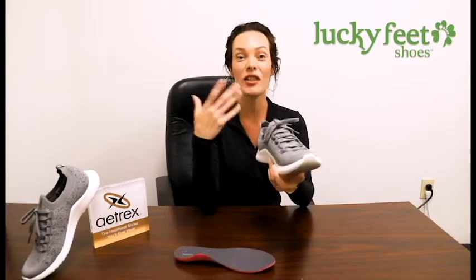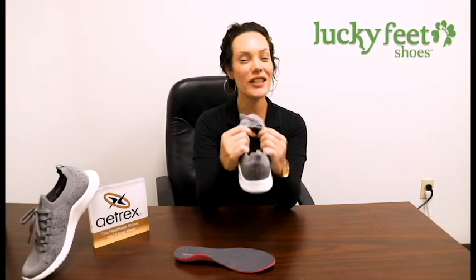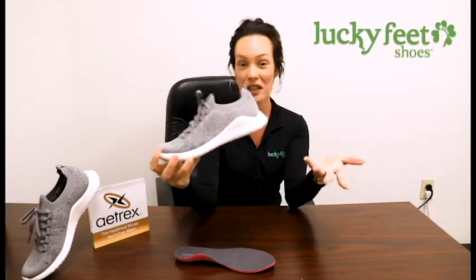The Atrex Carly also has a sock fit. It has laces for aesthetic and they are a little functional, so you can make it a little tighter if you need to, but you can just slip this thing on like a sock. So it's like a sock on top and you have that function and technology of a shoe, a running shoe, an athletic shoe on the bottom.